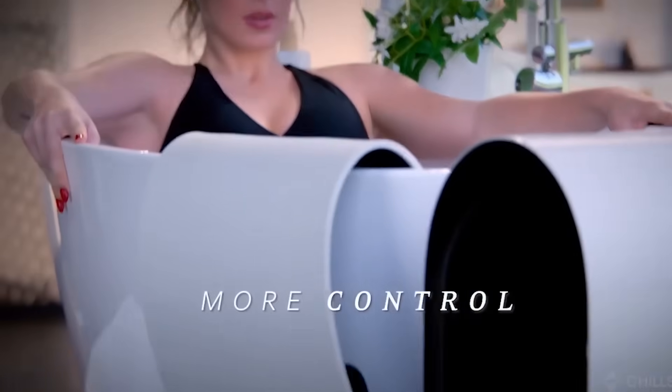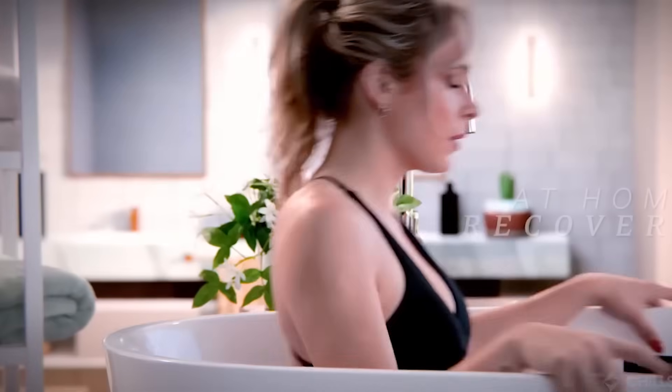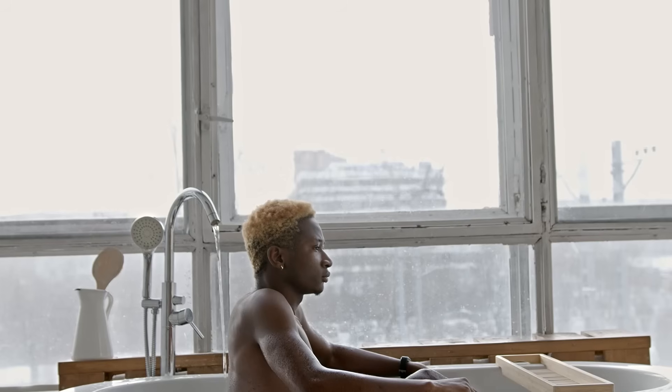Unlike traditional ice baths that require constant prep and mess, Chill Shark does all the hard work for you. This is next-gen recovery, available right in your home. No ice bags, no guessing, just pure optimization.